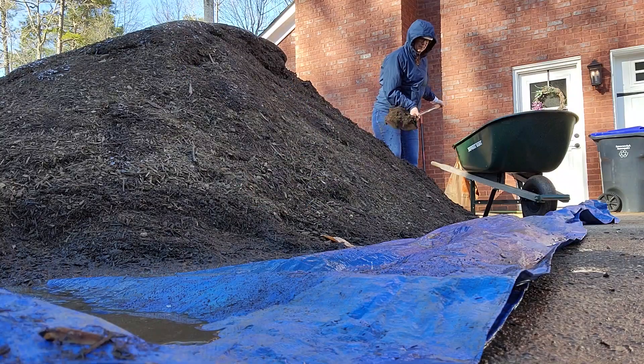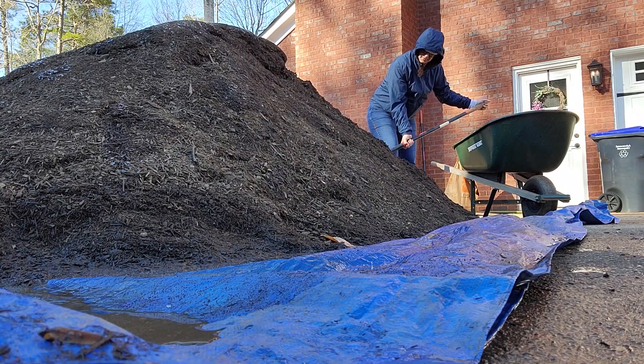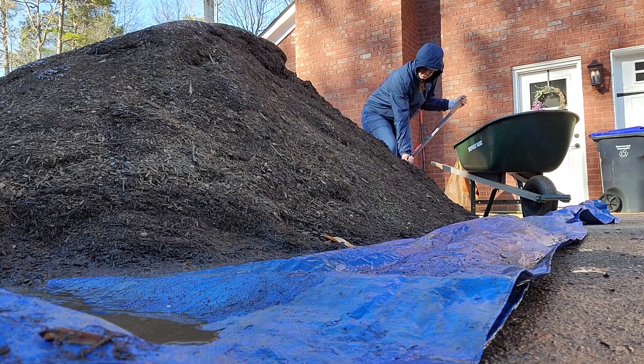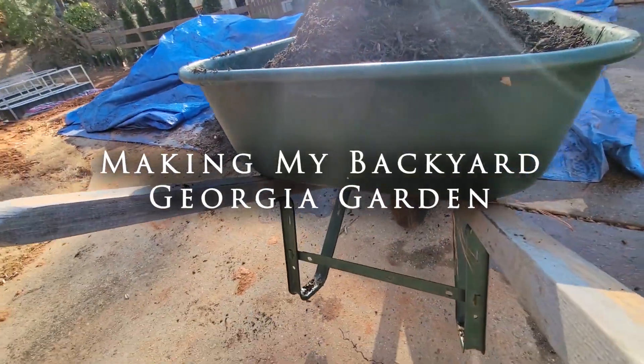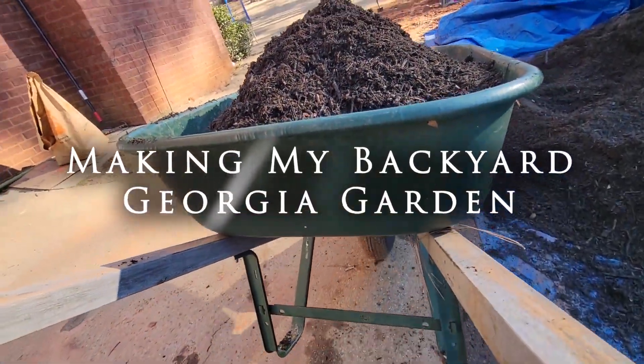We live in Georgia, in the suburbs. We've got a backyard, so we've got space — it's not huge, it's not small. Big enough for the kids to run around and definitely big enough to make a garden. And so that's what I really wanted to do this year.